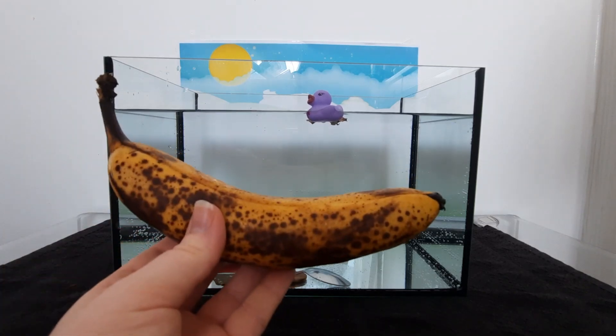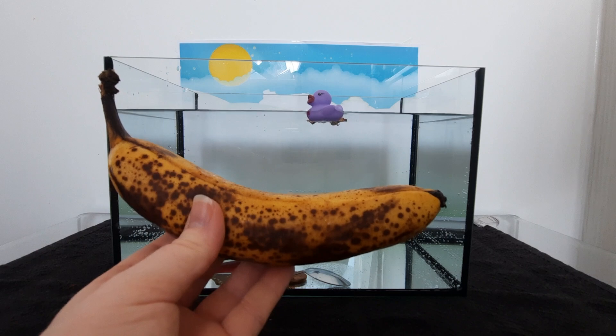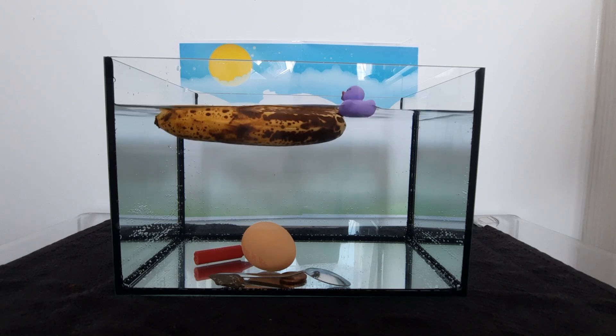Look! A, b, a, u, a — banana! Here it goes! Three, two, one! This one floats!